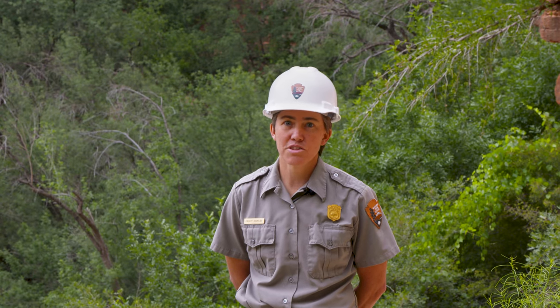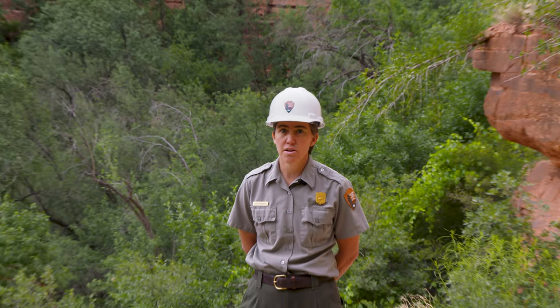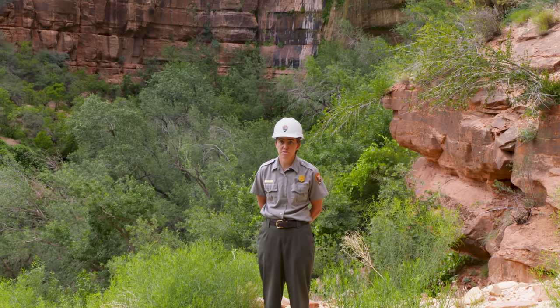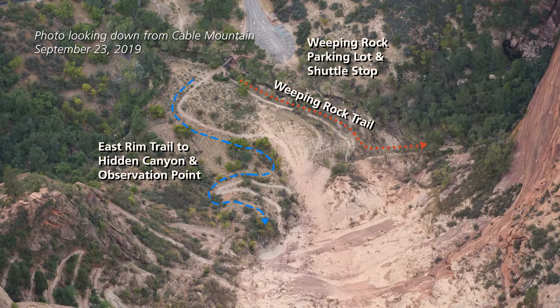I think that we're all a little frustrated by the closure of this area. This was a key trail that added a lot of great destination points for hikers, from the somewhat easier Weeping Rock Trail to the more strenuous Observation Point Trail.